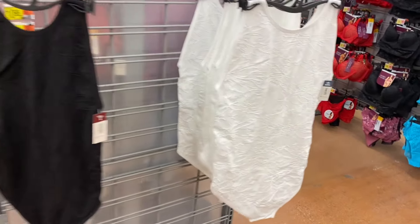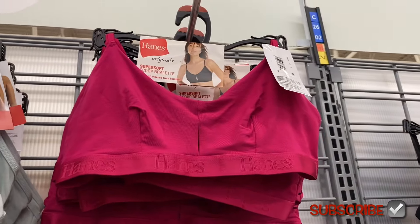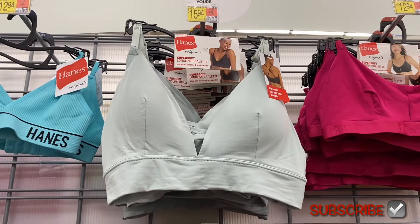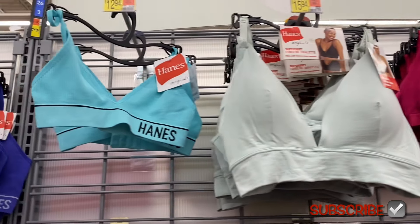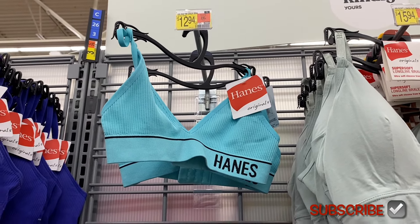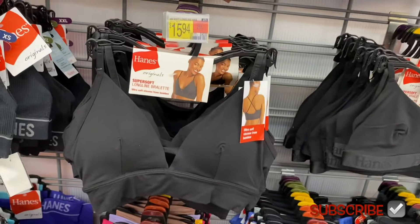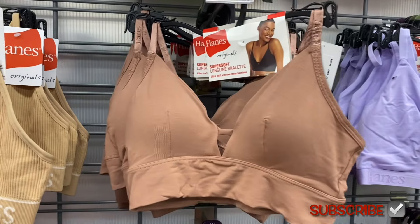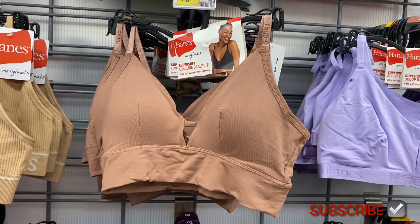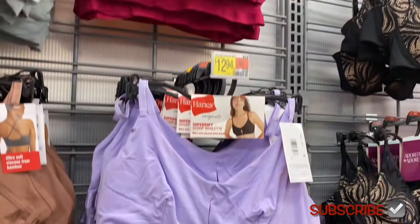Oh, they have some new Hanes I haven't seen before! There's a super soft scoop bralette for $12.94. And there's a Hanes soft long-line bra — I like the long-line style and it has a little strap detail. There's also a rib tri crop bra, which you can get in beige or black. In another style you can get black or a pink-off-white color. I love that green one — in this style you can get pink, purple, or black.